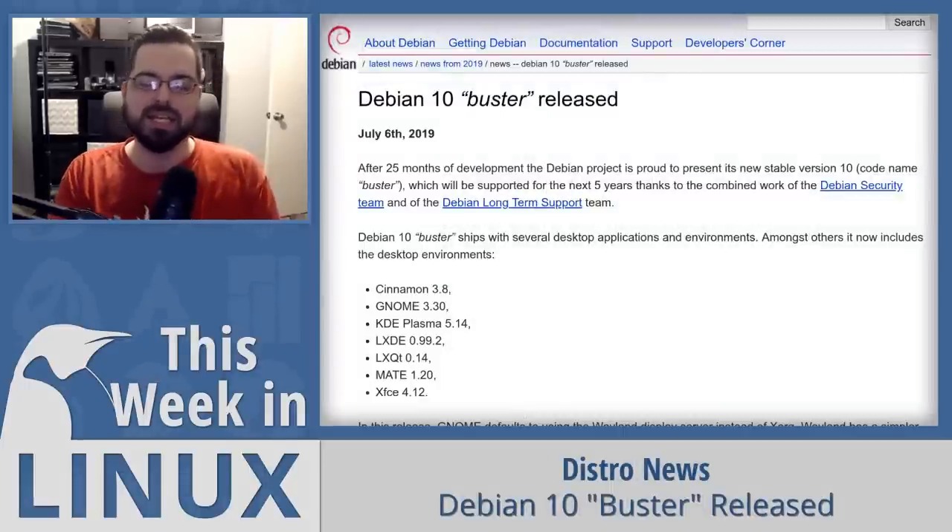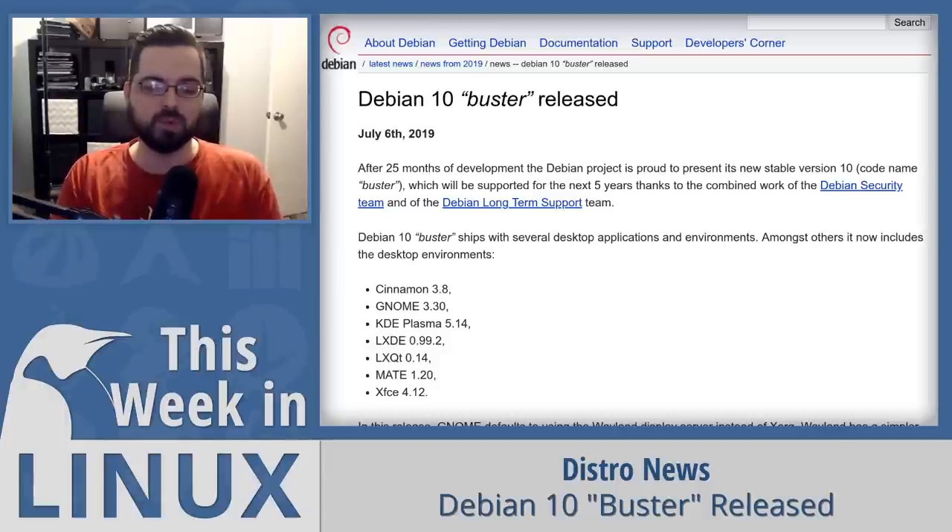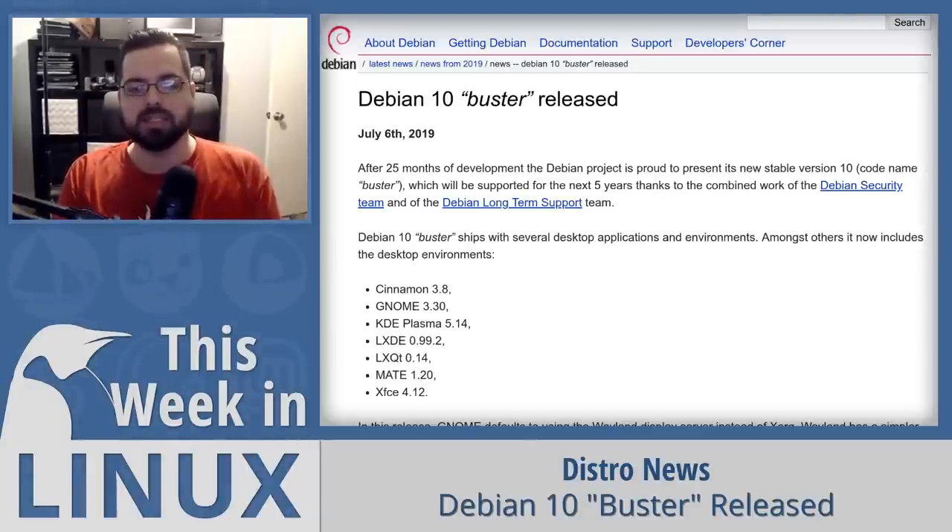Up next is very big news from the Debian team: the release of Debian 10, also known as Buster. Debian 10 comes with the 4.19 Linux kernel. You might wonder why it's using 4.19 when 5.2 just came out — that's because Debian is meant to be a foundational distro, the most stable and solid possible. They typically use older, often LTS versions of software, which is why they're also on GNOME 3.30 and KDE Plasma 5.14 instead of 5.16.